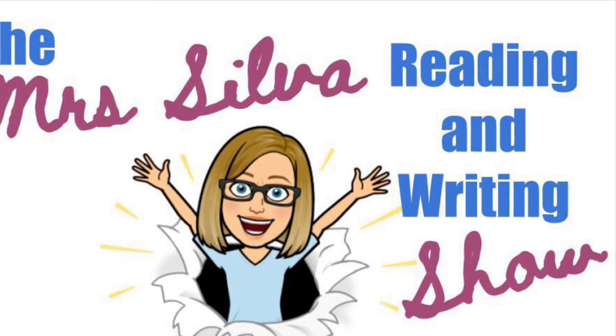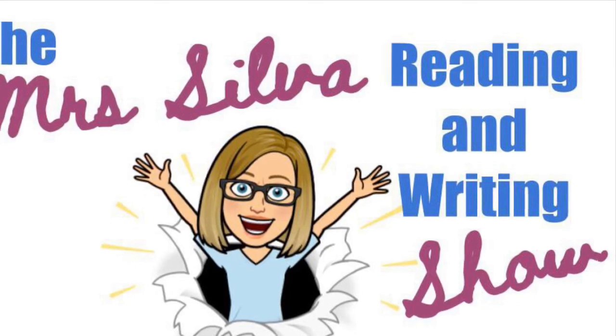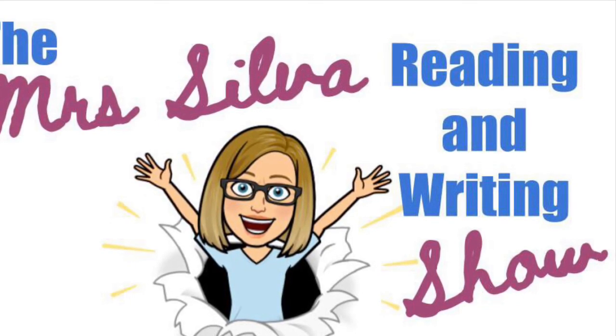Thank you for joining us on the Mrs. Silva Reading and Writing Show. We'll see you next time!